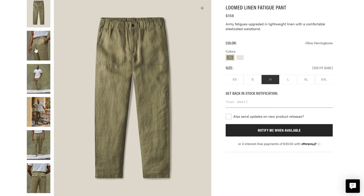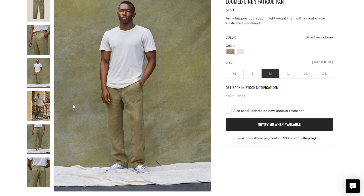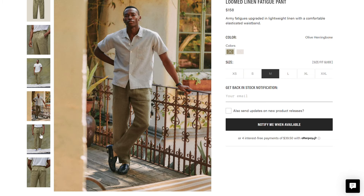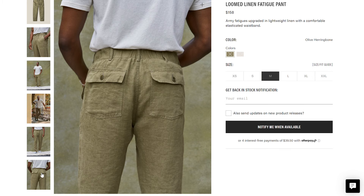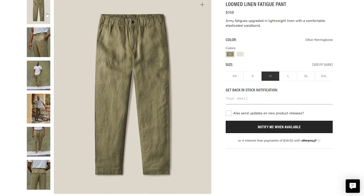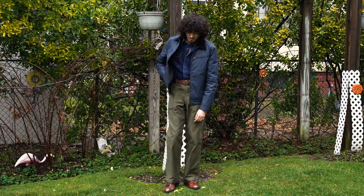Another favorite is the Buck Mason loomed linen fatigue pant. Linen dyes beautifully, especially in green tones, so this pant has an incredibly vibrant, saturated olive green coupled with the natural grain of linen. It's not only easy to wear but is a statement piece that will elevate any wardrobe and sit in your closet for a very long time. Both of these fatigue pants work perfectly with every garment we've mentioned so far.